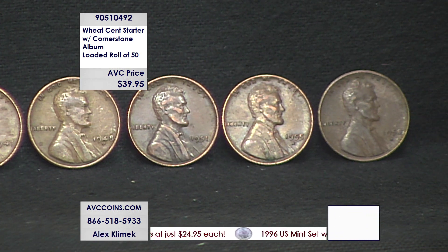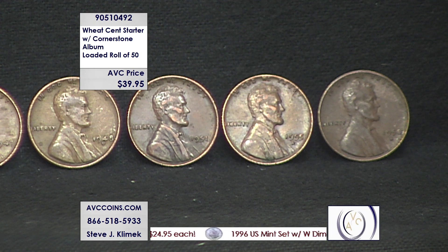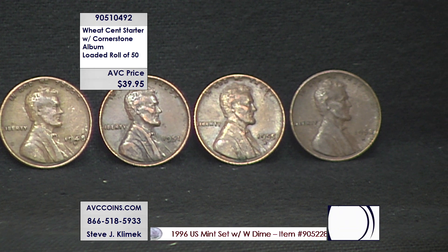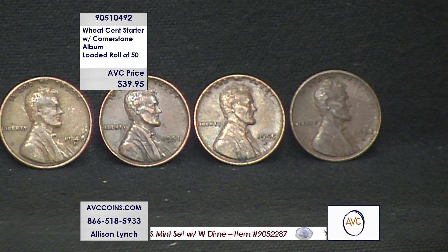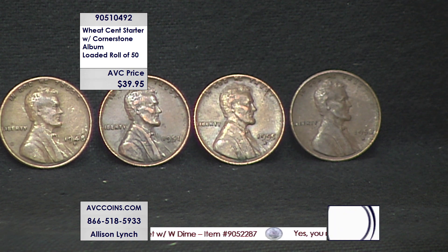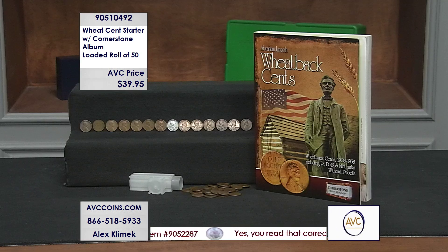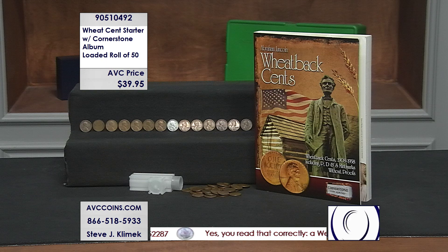It's where my two boys started collecting. My youngest, Grant, started with the memorials, but my oldest, Alex, was with the Wheaties. And I guarantee you, when my grandson gets a little older, that's where he's going to be going — because there's nothing more fun than the hunt itself. It's what this is all about: the great American coin hunt.